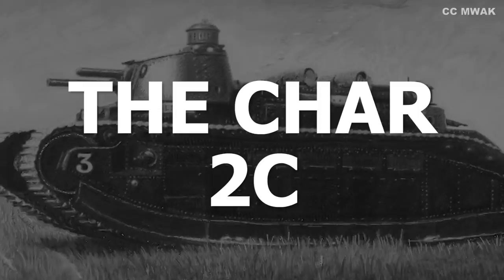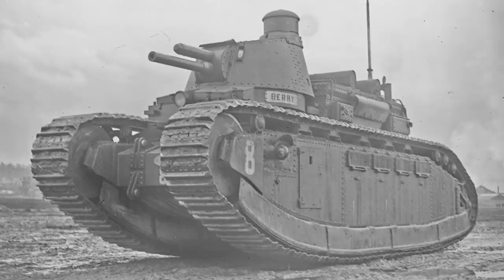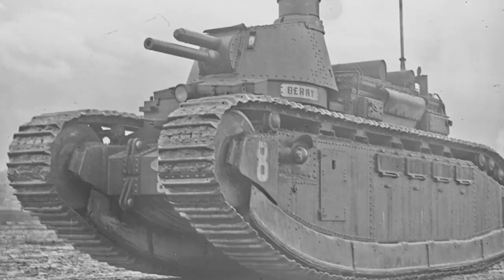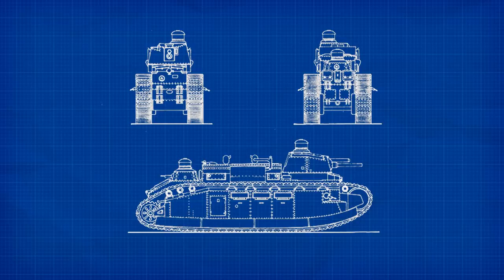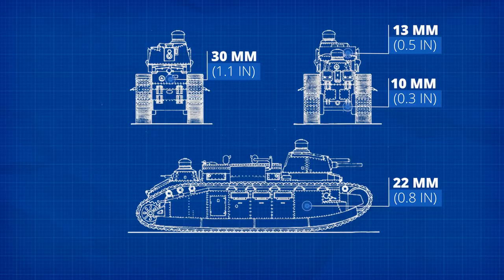The irony that the largest tank ever built was ready almost exactly when the First World War ended was not lost on anybody. In a dark comedic twist, the order for the Char 2C was cancelled, then restarted, with ten tanks finally appearing in 1921. Technically, what rolled out was the world's first — and still only — operational super-heavy tank. It weighed 69 tons, measured 10.37 meters long, 2.95 meters wide, and 3.8 meters tall. It carried the thickest armor seen at that point: 30mm at the front, 22mm at the sides, 13mm at the top, and 10mm underneath. In the early 1930s, front armor was further increased to 45mm.